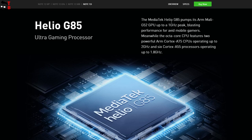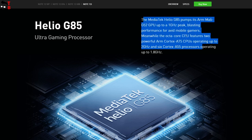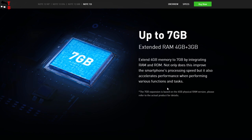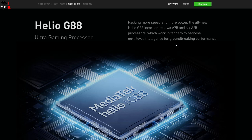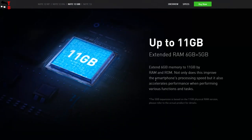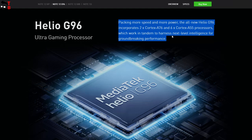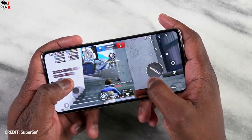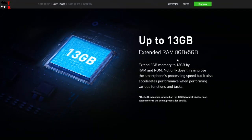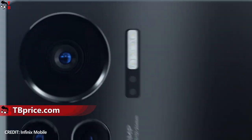Now, let's talk about performance of the new smartphones. The cheapest model, Infinix Note 12i, is equipped with the Helio G95 chipset, 4GB of RAM and 128GB of storage. Infinix Note 12 has a Helio G88 processor, available in versions with 4 or 6GB of RAM and 64 or 128GB of storage. Infinix Note 12 Turbo and Infinix Note 12 VIP both have the Helio G96 chipset, 8GB of RAM and 256GB of internal memory. All mobile devices support external memory cards up to 2TB.